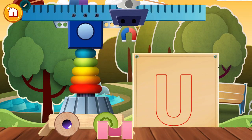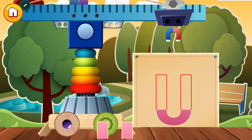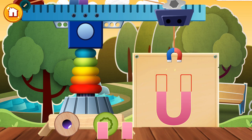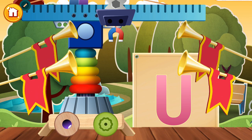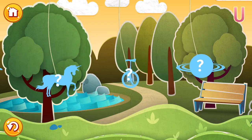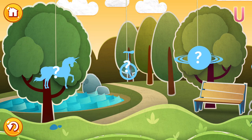Well, hello again! Do you know what letter it is today? You, of course! Let's construct this letter using the blocks. You tap a picture to start, and we'll learn some words beginning with U.